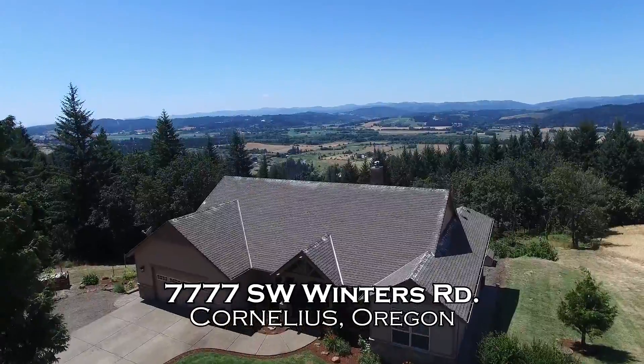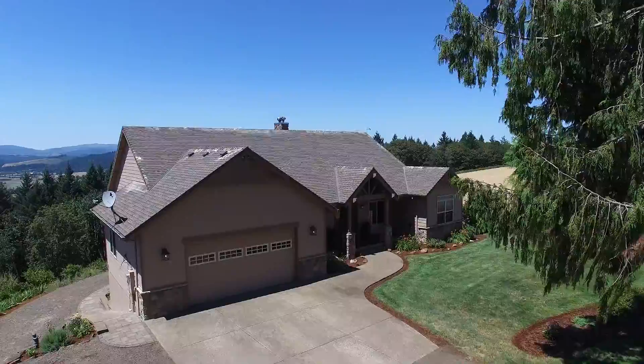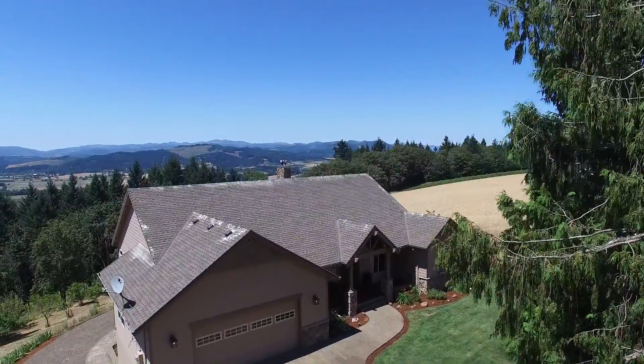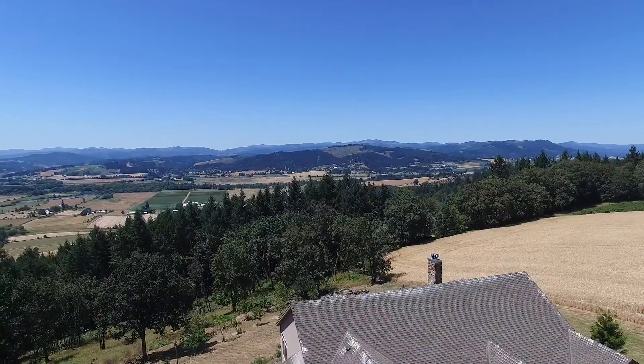Welcome to this custom home with spectacular views on more than five private acres. You can come home to this peaceful retreat with abundant wildlife, scenic views of the valley, the city lights of Gaston, and gorgeous sunsets.